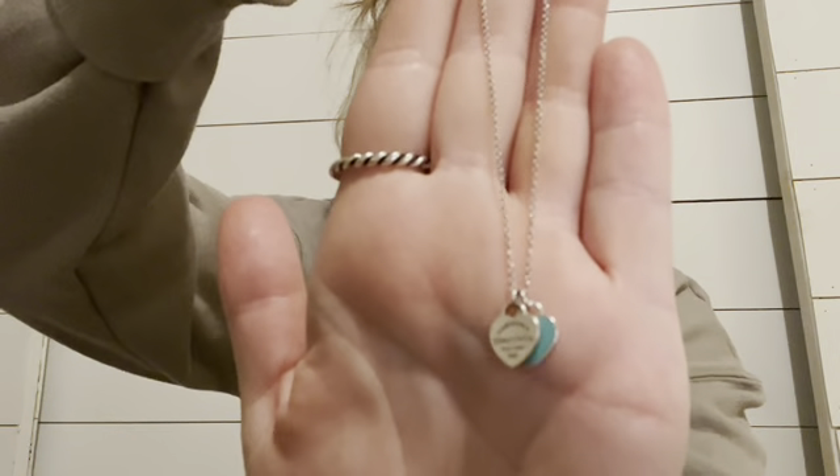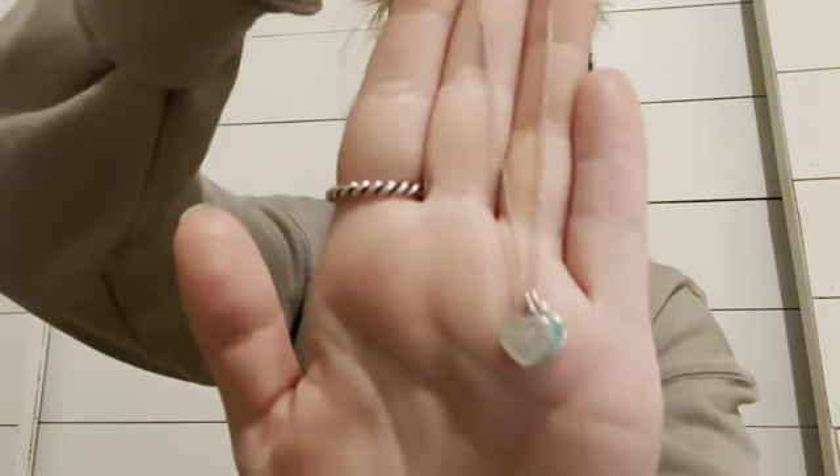The next necklace is one of my favorites and it really needs to be cleaned. I do use Tiffany and Co silver polish to clean these and it works really well. Whenever I'm near Tiffany I try to take all of these to get cleaned because they do complimentary cleaning. This is the Return to Tiffany tag heart — it has the Tiffany blue heart right beside the Return to Tiffany one. It's so pretty — the Tiffany blue heart is like a background for the Return to Tiffany heart.